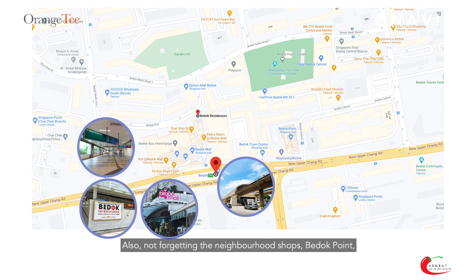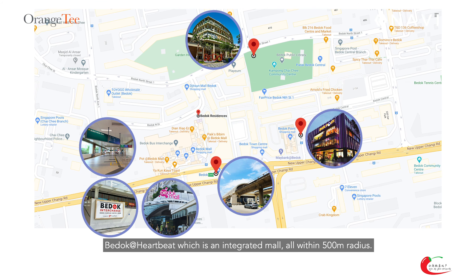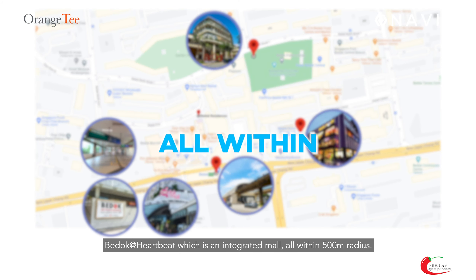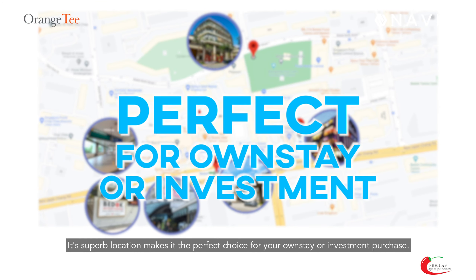Also, not forgetting the neighbourhood stops: Burdard Point and Burdard at Heartbeat, which is an integrated mall. All within a 500 metres radius. Its superb location makes it the perfect choice for your own stay or investment purchase.